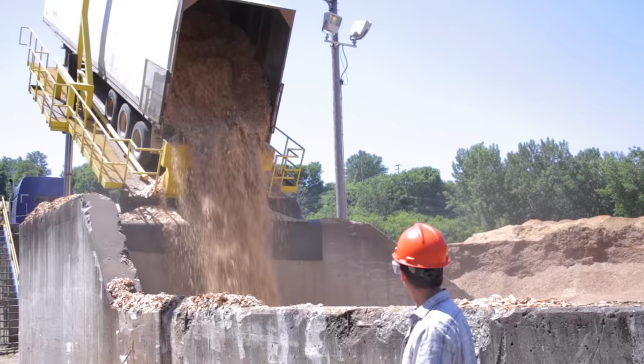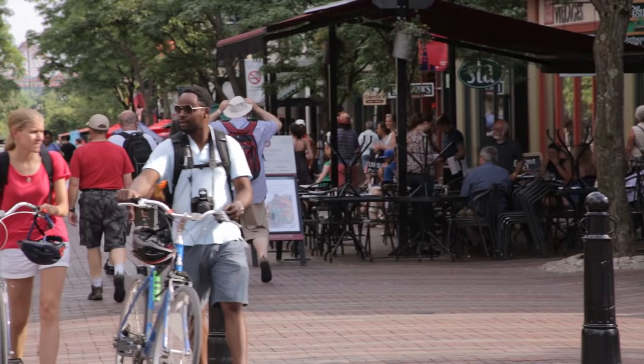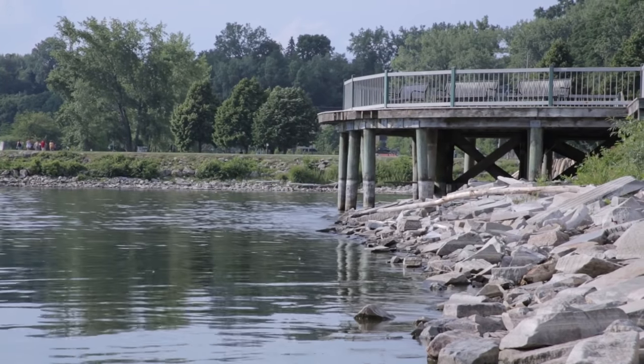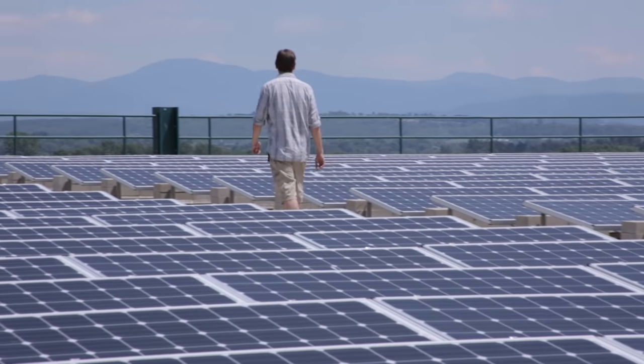Burning these wood chips provides Burlington with about 43% of its electricity. But aside from burning a lot of wood, Burlington is also known as the first city in the US to run on 100% renewable energy, a title they've been proud of since 2014. But how exactly do they do it? Is it really possible for a city to be powered entirely by renewable energy?